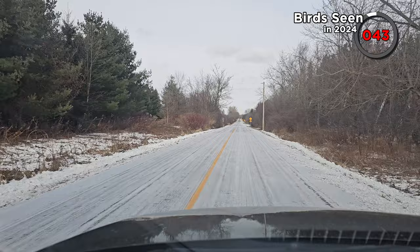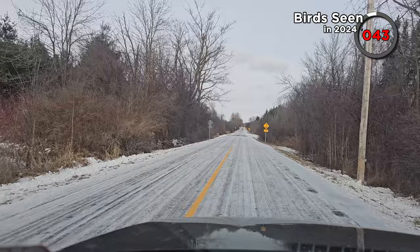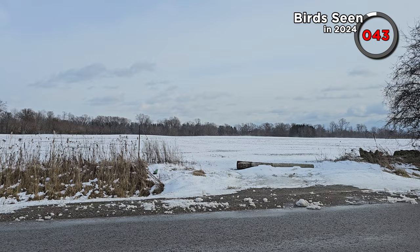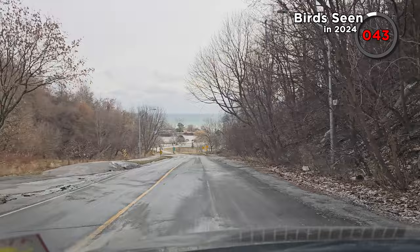We drove along some smaller side roads for about 15 minutes in a generally northern direction towards our tip — basically a farmer's field where the Ross's goose and several other geese species had been seen. Nothing doing though, just an empty bleak field with blowing snow. It's likely that two days of heavy snowfall and freezing temperatures had led to these birds moving on. So we did the same thing and moved back towards the east end of Toronto.